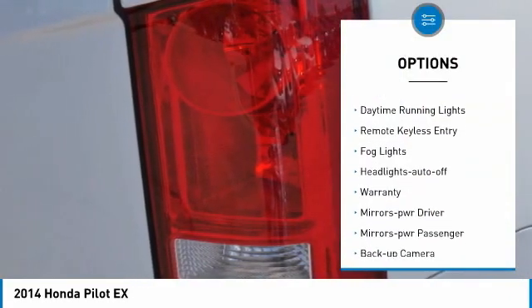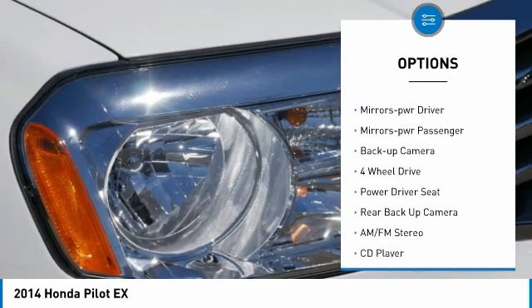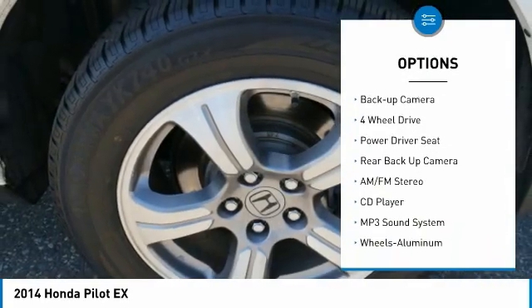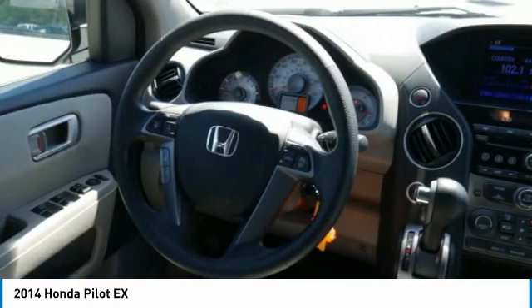Aluminum wheels, traction control, daytime running lights, remote keyless entry, fog lights, headlights auto off, warranty, mirror memory, mirrors power, passenger, backup camera.